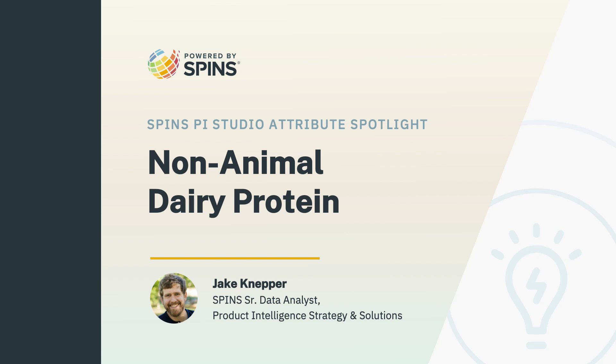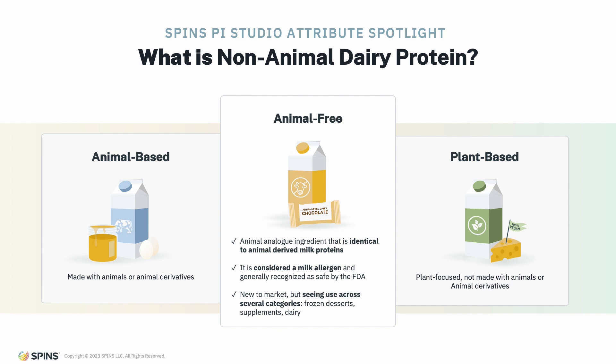Hi, this is Jake with SPINS' Product Intelligence team, and today we're excited to introduce a great new attribute available in our PI Studio — it's non-animal dairy protein. This attribute really underscores SPINS' commitment toward providing insights into sustainability and how that's impacting the marketplace.